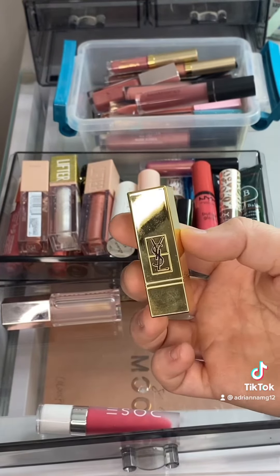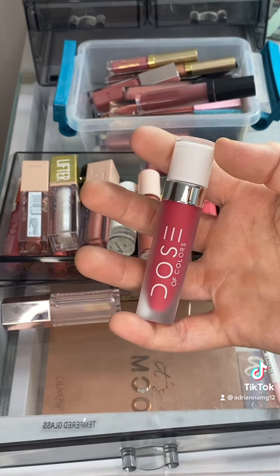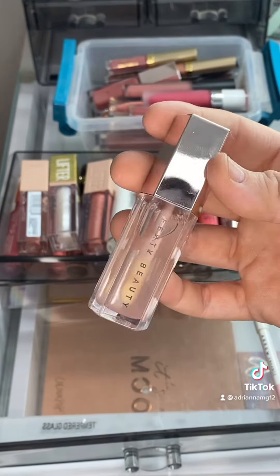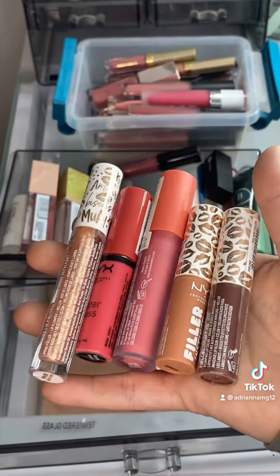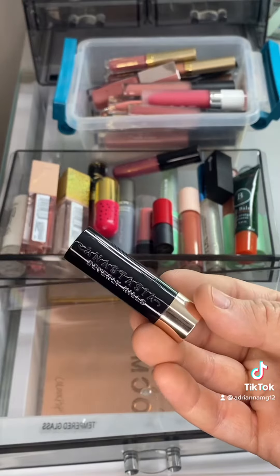Same with my mini YSL — recently got it. I'm going to part ways with this one; I don't like this color on me. I'm going to keep this Fenty Beauty one for just a little bit longer, but it is kind of discolored because I put it on top of other colors. Keeping all of my NYX.